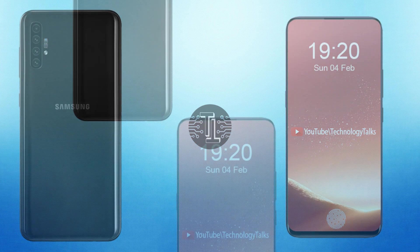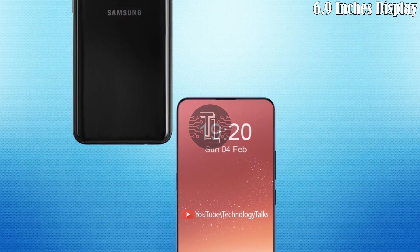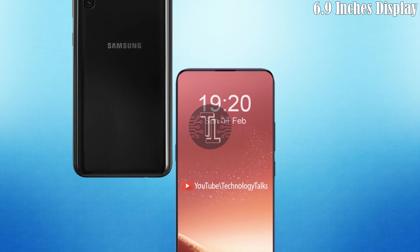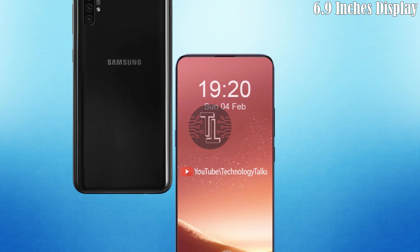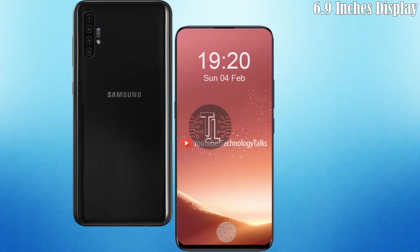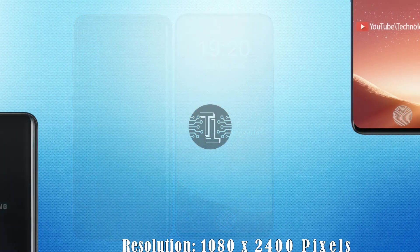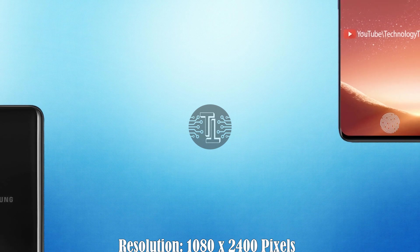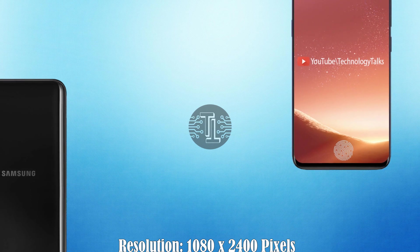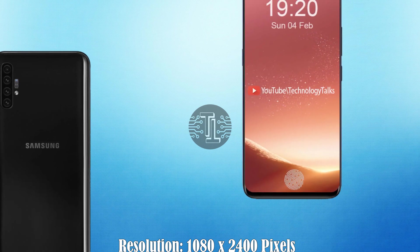Let's talk about its interesting features — its high quality AMOLED display. The Samsung Galaxy X5 contains a super AMOLED capacitative touchscreen display with an amazing size of 6.9 inches, with front and back glass and an aluminum frame. It also contains a resolution of 1080 x 2400 pixels with IP68 dust and waterproofing.